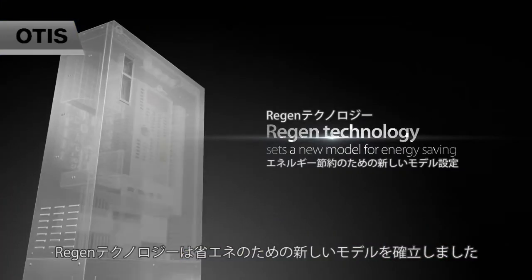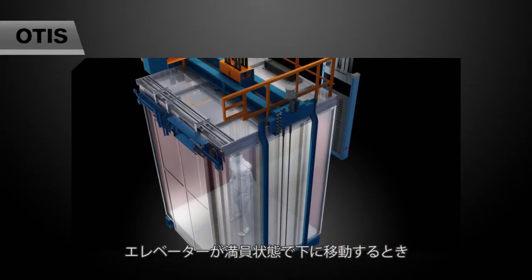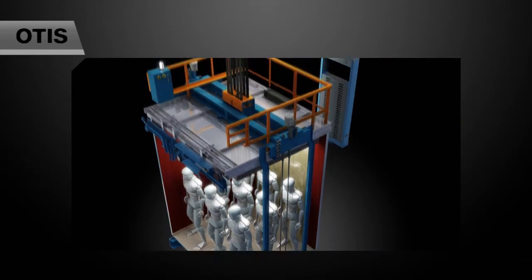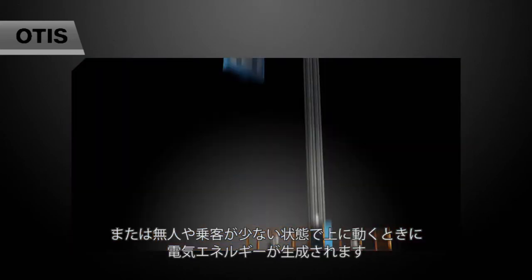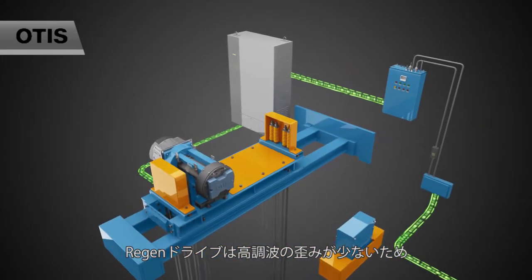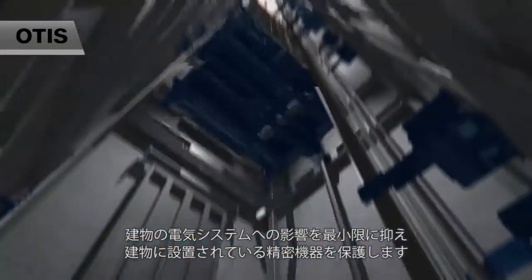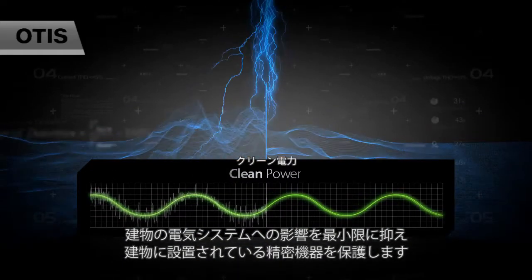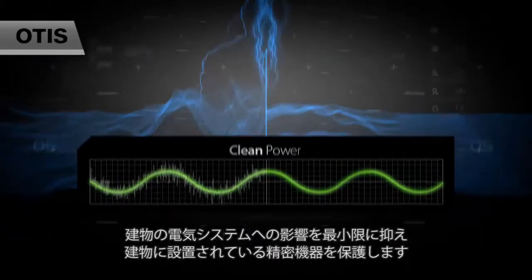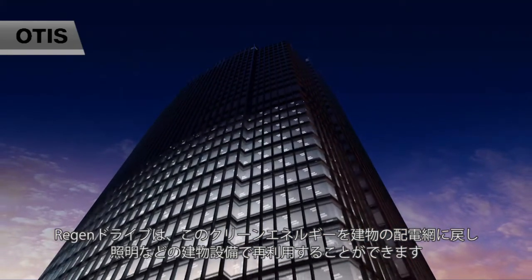Regen Technology sets a new model for energy saving. It transfers potential power to electric energy as generated when the elevator moves down with full or heavy load and moves up with empty or light load. Regen drives produce clean power thanks to low harmonic distortion, which minimizes impact on the building's electrical system and helps protect sensitive building equipment. Regen drives feed this clean energy back into the building's electric grid for reuse by other building systems such as lighting.